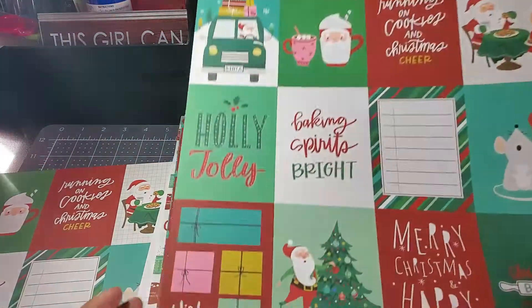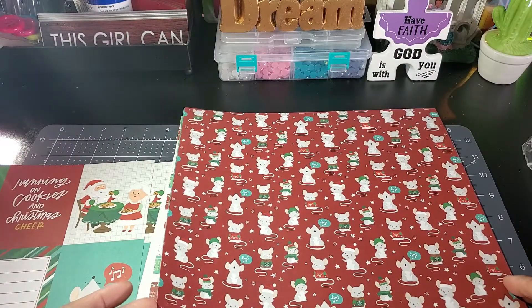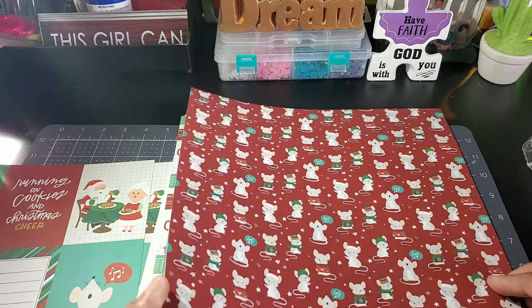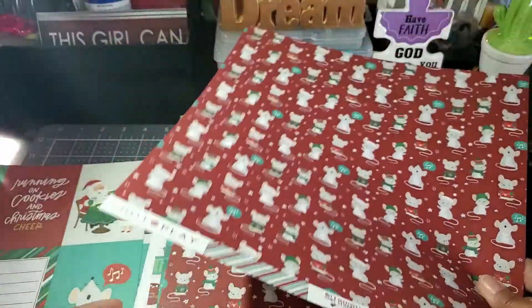And then you get a solid color on the back, and I guess you get two of each. And here are some little mice — oh they're too cute! And there's the other side, so those are really cute.